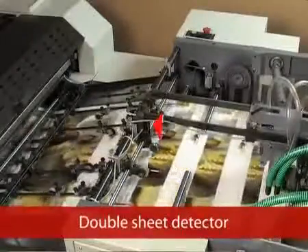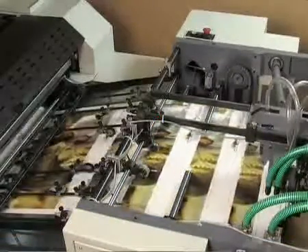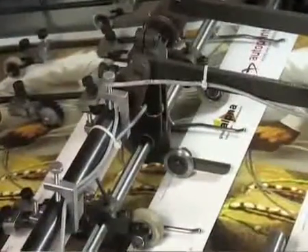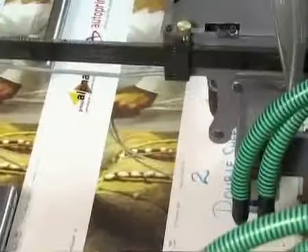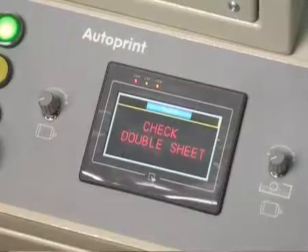Double Sheet Detector: any double sheet fed into the machine is sensed by an electromechanical detector, which instantly stops the feeding of paper. The signals are indicated in the control panel, displaying 'Double Sheet' to the operator.